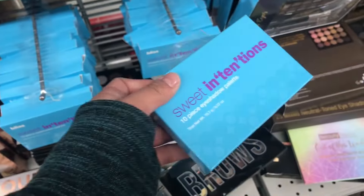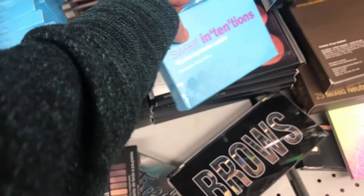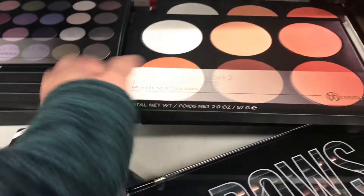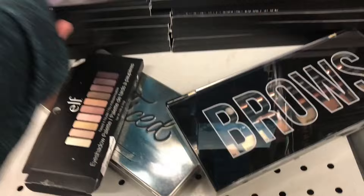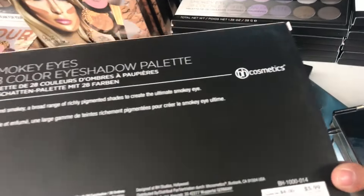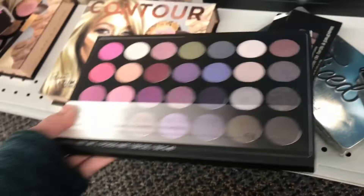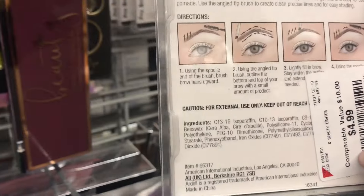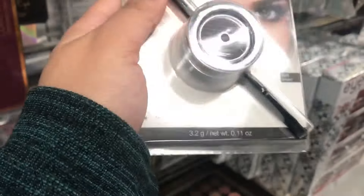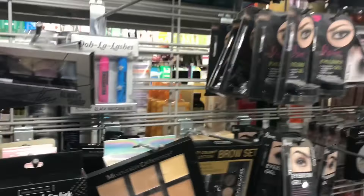A $9.99 eyeshadow palette. When you look at the back there's more BH Cosmetics — I remember having something like this way back in 2010 and I loved it. There's also a brow pomade right here for just $4.99. Not sure if it's really $10 at Walmart, but I'm definitely gonna try that.